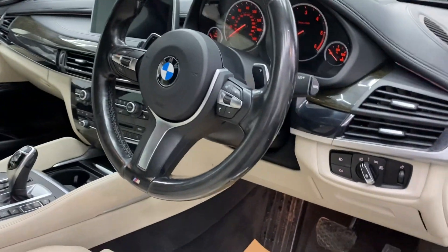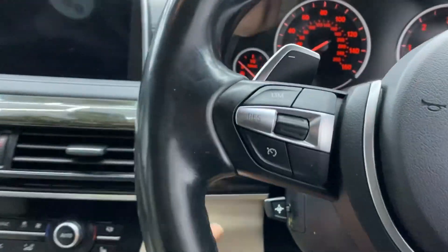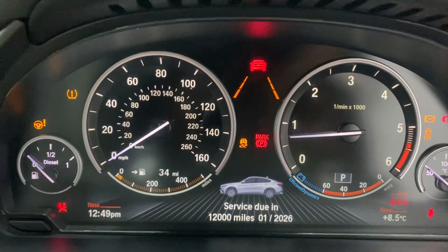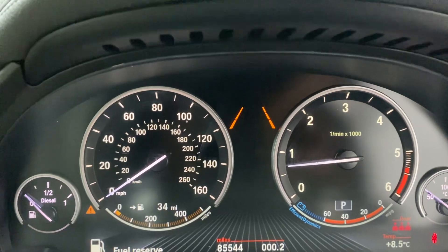As you can see, we've got this lovely clean leather interior with heated memory electric adjuster seats. It's just been serviced — 85,544 miles.